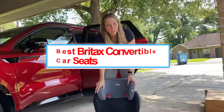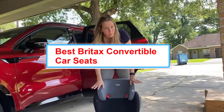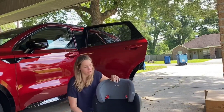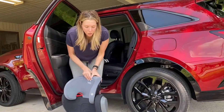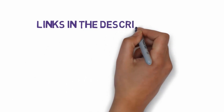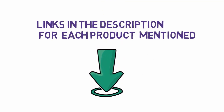Britax is a well-known car seat company that has been manufacturing children's and infant car seats for over 7 decades. The best Britax convertible car seats offer good protection and cushioning. These innovative seats include belt positioning boosters, a click-tight installation system, and a harness to booster mode to offer maximum comfort to your baby. Here is a list of the best convertible Britax car seats for your baby. We have included links in the description, so make sure you check those out to see which one is in your budget range.